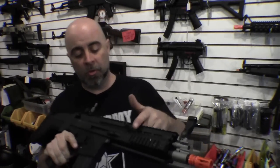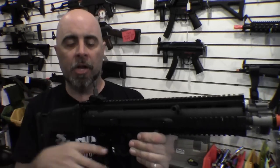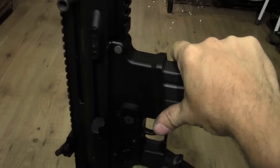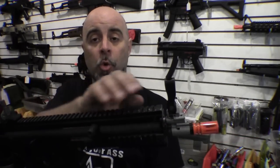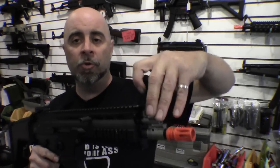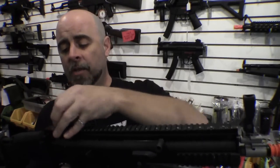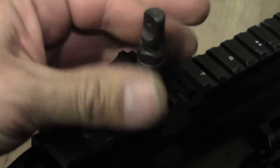Another difference is the location of the cocking lever, which is on the upper receiver of the SCAR-L rather than the rear — so if you're used to an M4 it'll feel a little different, but you get used to it quickly. One really cool thing about the SCAR is that it comes standard with a lot of custom features you'd have to add onto an M4 at additional cost, including a quad rail for scopes, lasers, flashlights, and forward grips, plus a folding sight system with a rear aperture and front post adjustable for windage and elevation. The controls are intuitive and work almost exactly like a standard M4 sight.